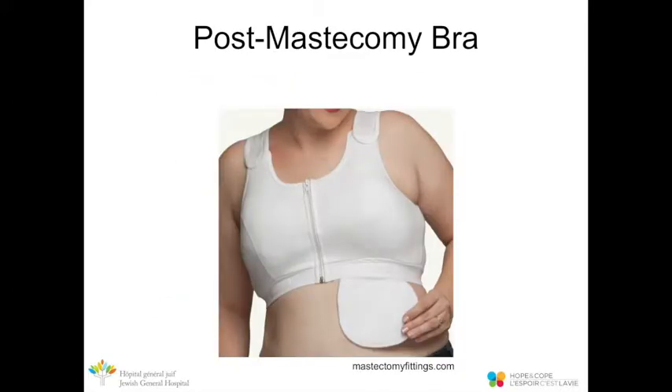There are post-mastectomy bras that can be purchased. They're convenient because they have a pocket where you can place the drain. They usually button up or zip up in the front. If you'd like more information on where to find one, don't hesitate to call Andrea or Kim.